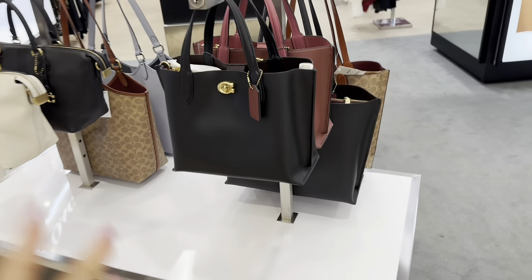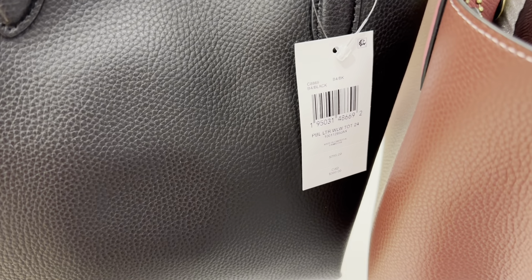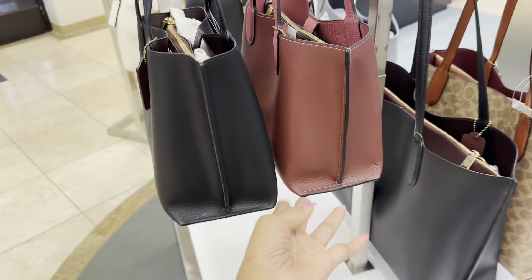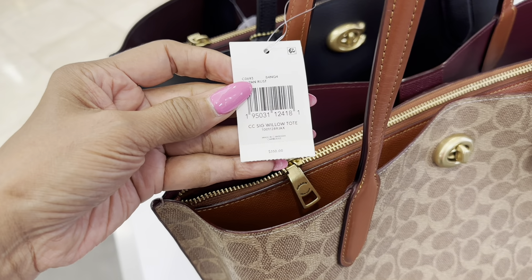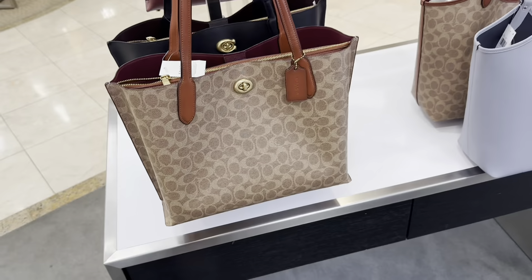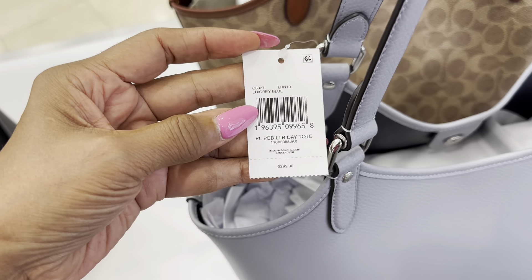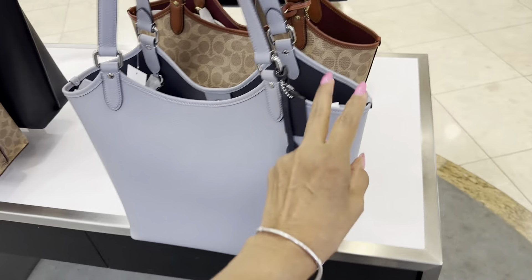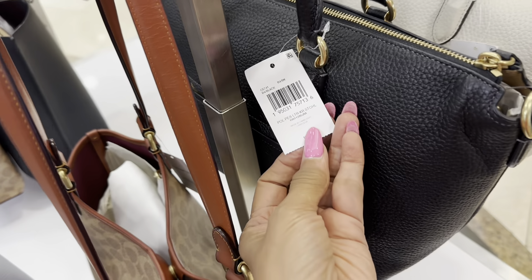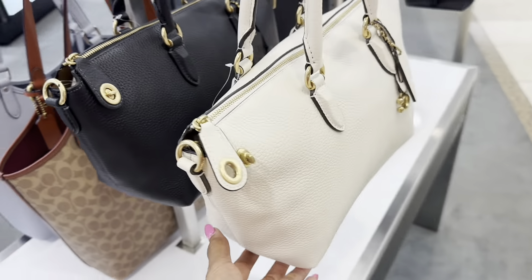Over here is Coach — let's check these out. This looks like the mini Willow at $295 in black and burgundy. They also have the large Willow right here at $350. Okay, $295 — pepper leather day tote, pretty color. And this is nice too — the Carly Satchel in black and cream.